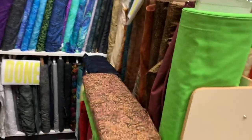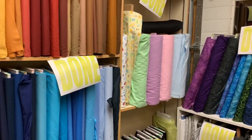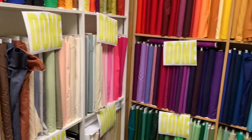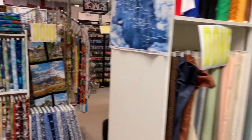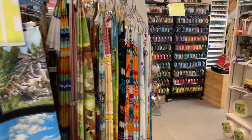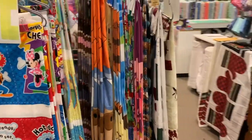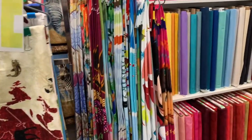Some of it's kind of messed up because we have had inventory happening already and the staff are putting 'done' signs on the stuff that's been counted. These are all solids over on this wall. We have another island of panels here — lots and lots of panels. I don't know if anybody has more panels than I have. I definitely have tons.